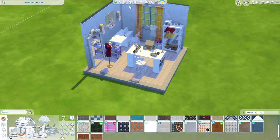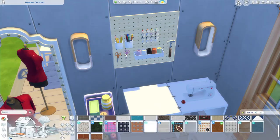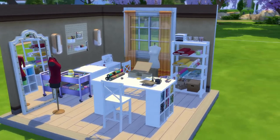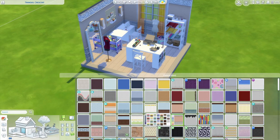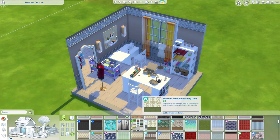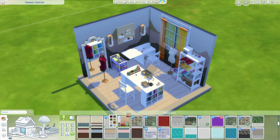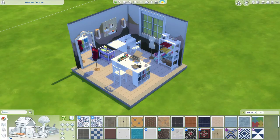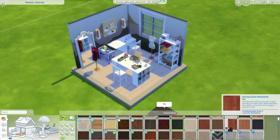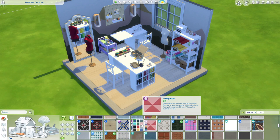I always struggle with wallpaper, flooring, curtains, and windows. Give me anything else in a build and I can decorate and clutter it, but someone else needs to do the curtains, wallpaper, and floor. I do the walls and floors last because I'll spend hours arguing with myself. We're getting better — baby steps. I did have fun seeing how the Sim moved around and interacted with the room.